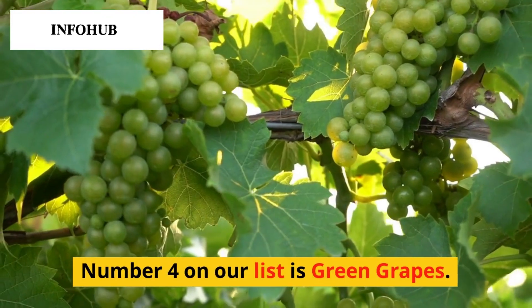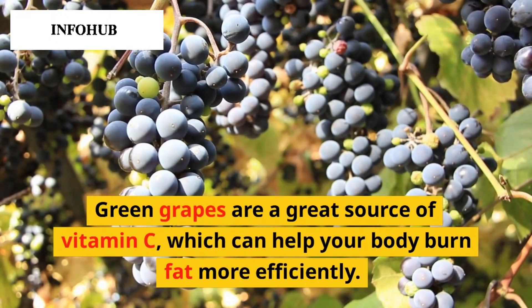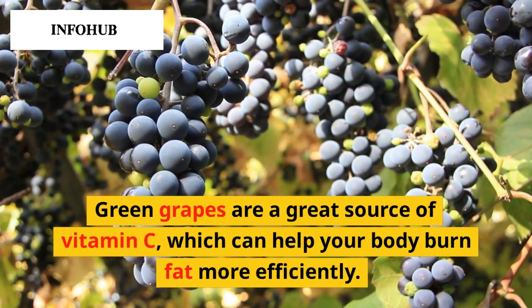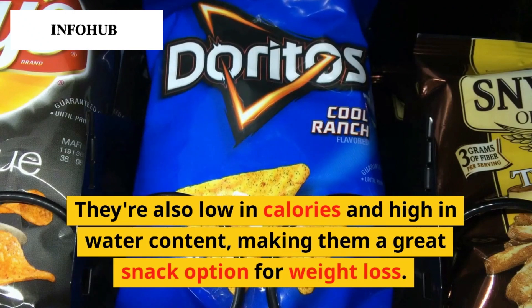Number 4 on our list is green grapes. Green grapes are a great source of vitamin C, which can help your body burn fat more efficiently. They're also low in calories and high in water content, making them a great snack option for weight loss.